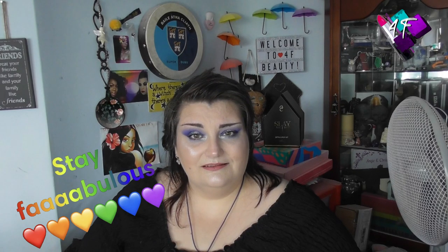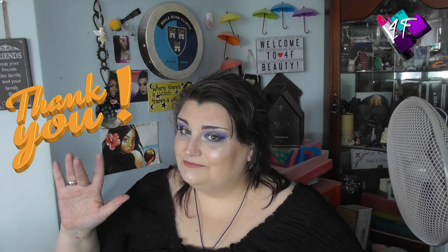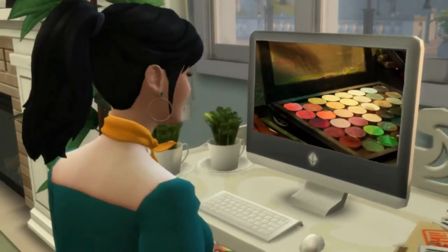Right, my lovelies, as ever, all that remains for me to say is: stay fabulous, and I will see you next time. Bye for now!